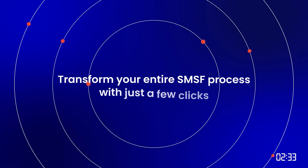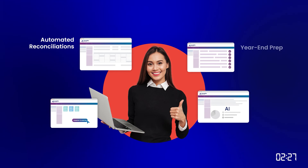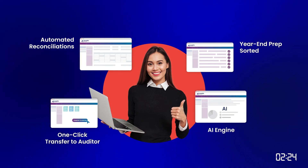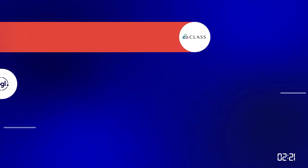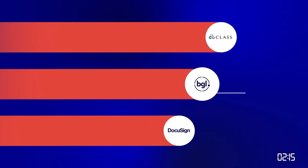SMSF Sorted Pro goes turbo with even more advanced capabilities: automated reconciliations, an AI engine for next-gen accounting, accelerated end-to-end workflow management and seamless integrations with both Class, BGL and more.